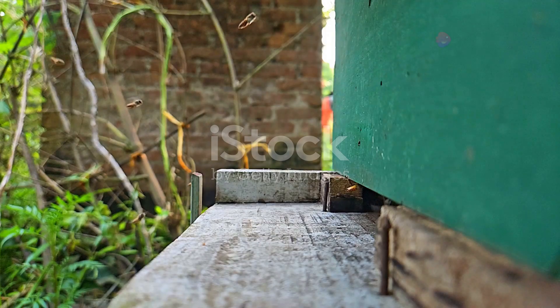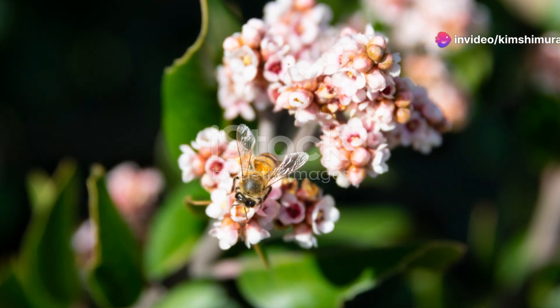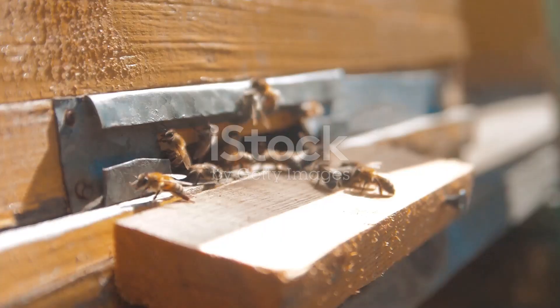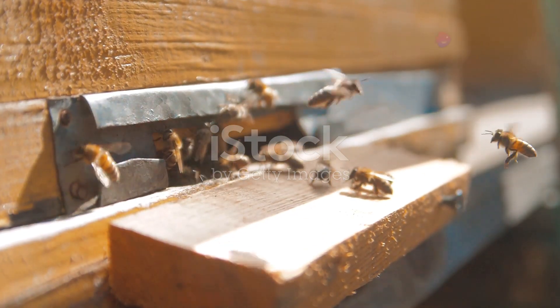These buzzing beauties are essential for pollination. In Uzbekistan you'll encounter a variety of bee species working tirelessly to ensure plants reproduce. Without bees, our food supply would be in serious trouble. So next time you hear that familiar buzz, take a moment to appreciate their hard work.